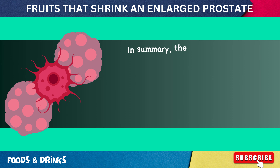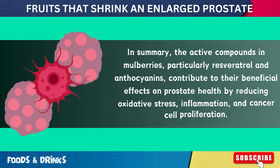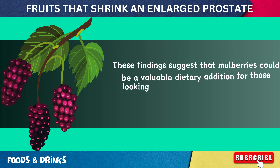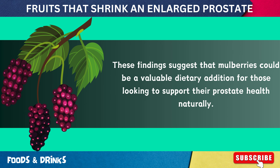In summary, the active compounds in mulberries, particularly resveratrol and anthocyanins, contribute to their beneficial effects on prostate health by reducing oxidative stress, inflammation, and cancer cell proliferation, suggesting that mulberries could be a valuable dietary addition for those looking to support their prostate health naturally.